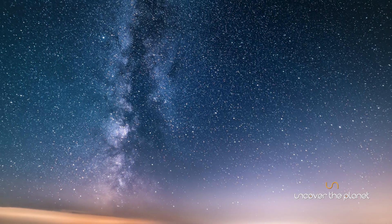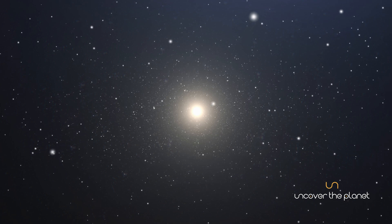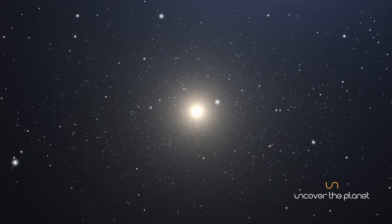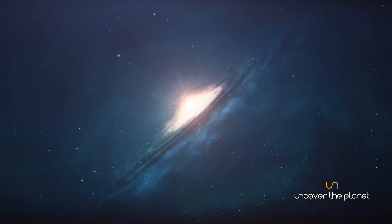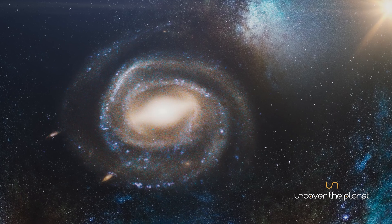As we journey through space, our solar system orbits the galactic center, experiencing the cosmic dance of stars and other celestial bodies. A significant part of the Milky Way's mass is made up of dark matter, an invisible substance that doesn't emit light or energy, but exerts gravitational forces.